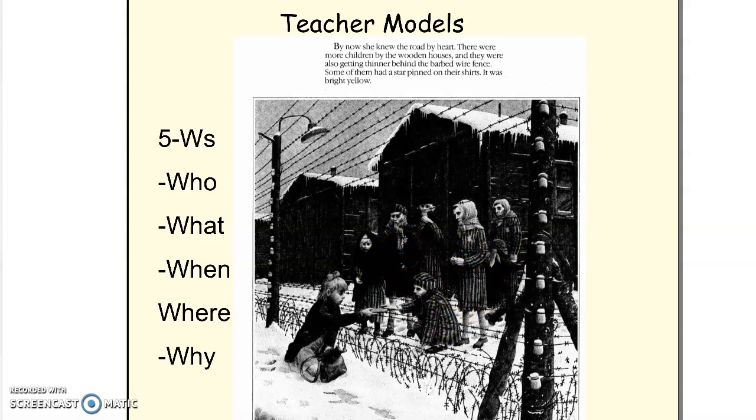So what? We see Rose Blanche is handing them over some bread. When? This is taking place after she sees that the young boy was taken in the back of a truck. Where? This is happening in the concentration camp behind the barbed wire fence.